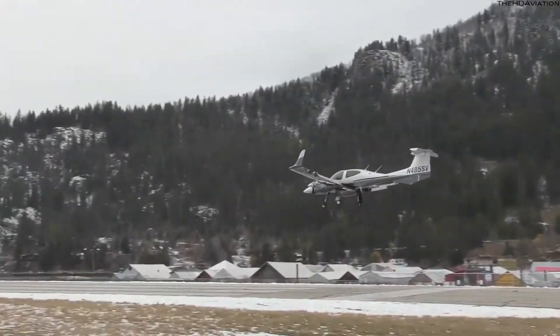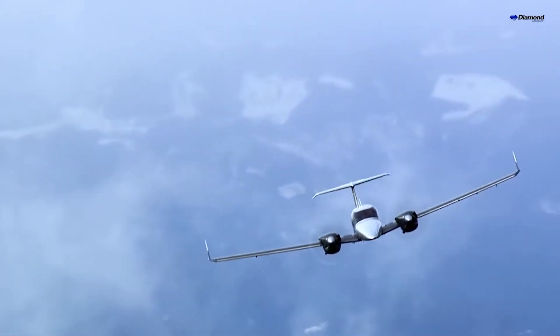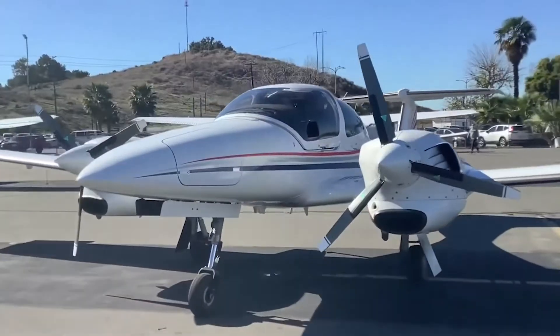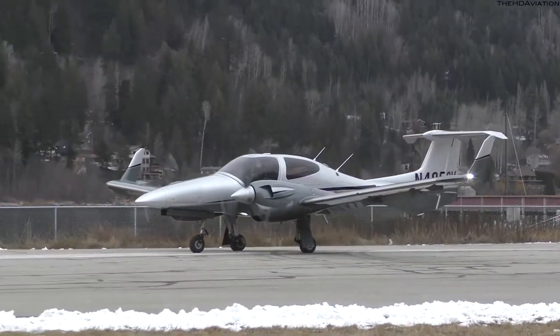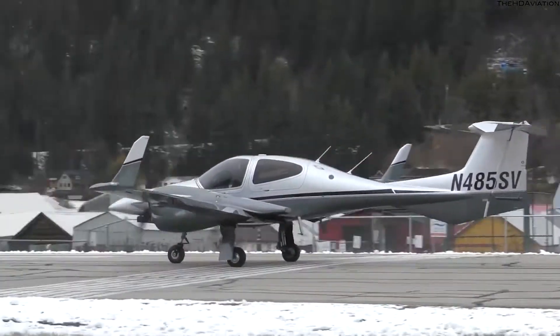You probably already guessed that the hero of today's video is the Diamond DA42 Twin Star, a four-seat, twin-engine airplane developed and manufactured by Diamond Aircraft Industries. But how did it all start? Let's take a trip back to the roots of both Diamond Industries and, in particular, the Twin Star.